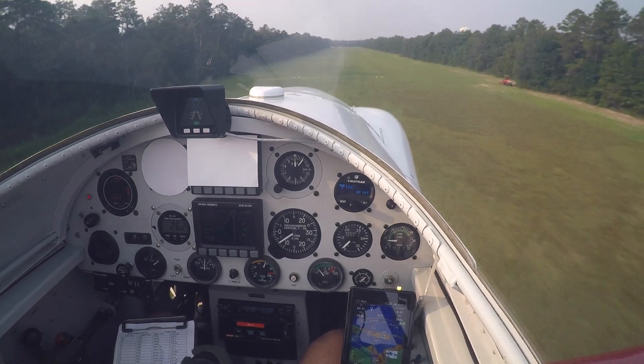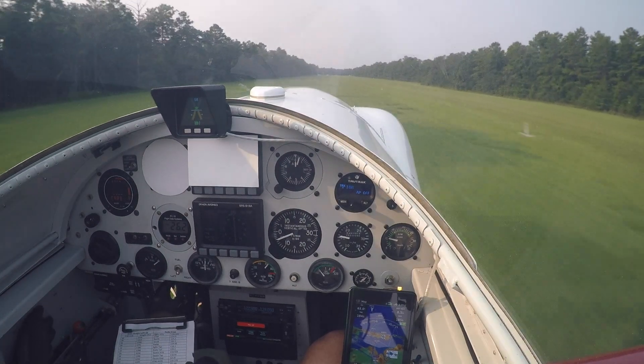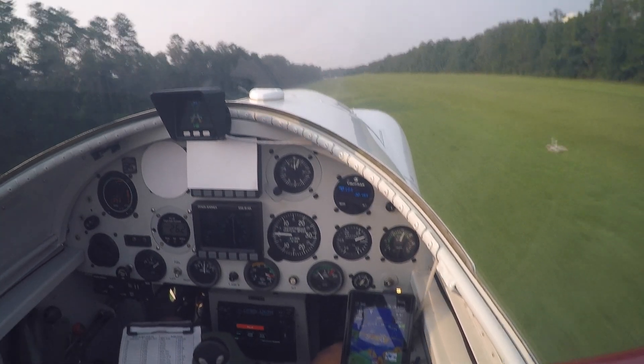Runway 1-8 Ruckel. Slightly fast, mixture's rich, and on the go. That was interesting — flaps just retracted there.